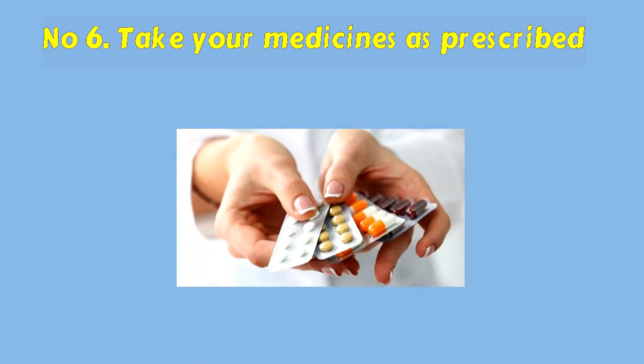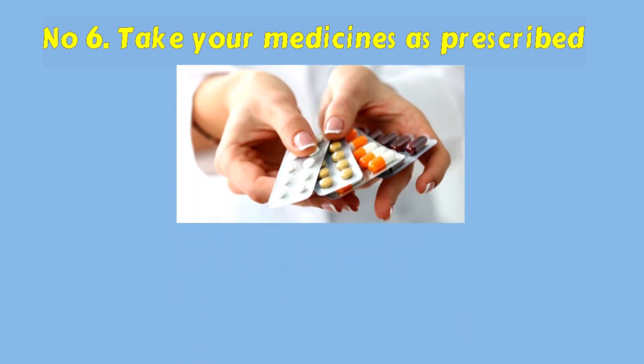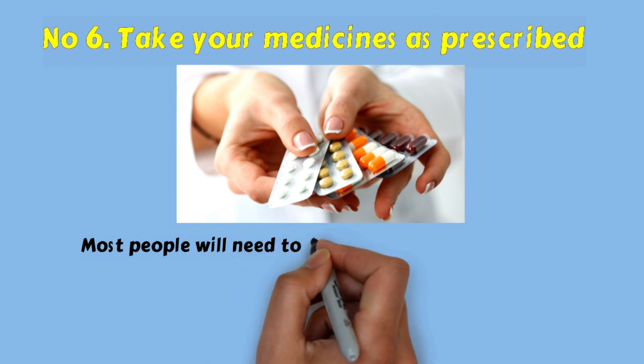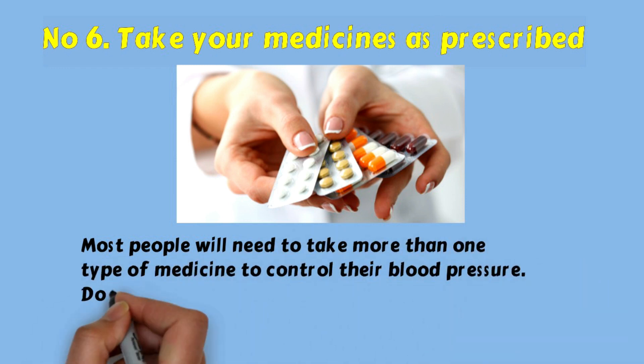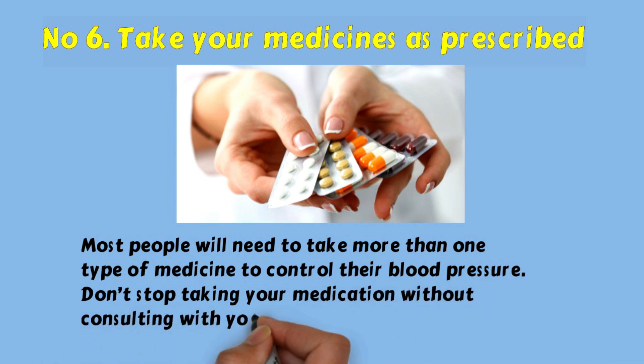Number six: take your medicines as prescribed. Most people will need to take more than one type of medicine to control their blood pressure. Don't stop taking your medication without consulting with your GP first.